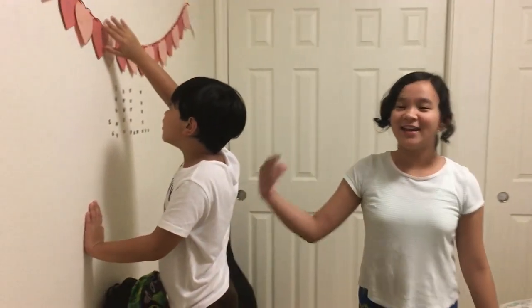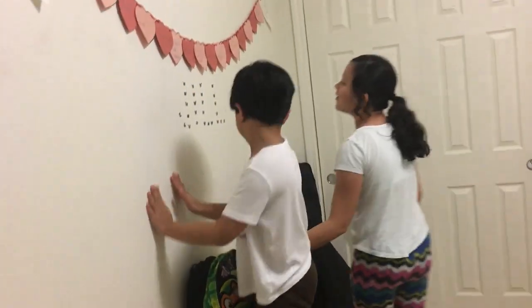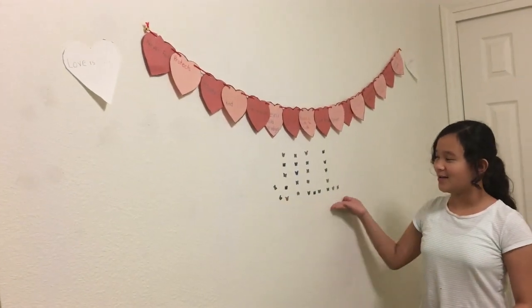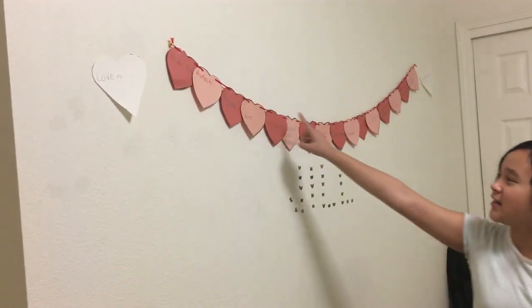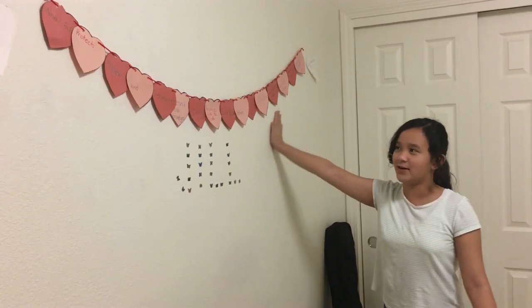And then over here I have a study table, and it has Johan's backpack here. I have spelled my name with the butterfly stickers. We did a project in school and I liked it so I wanted to hang it up.